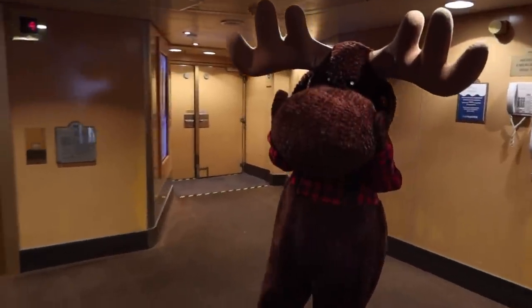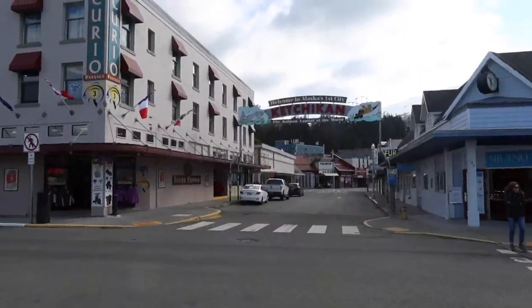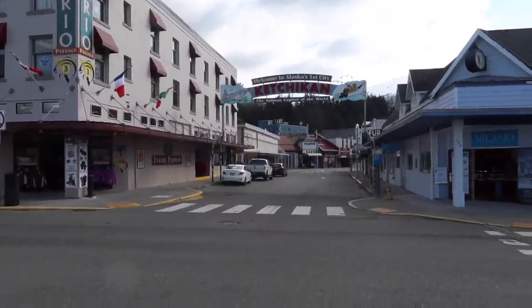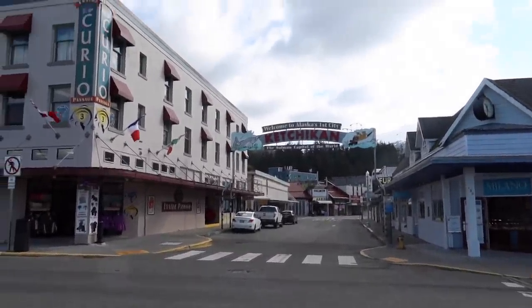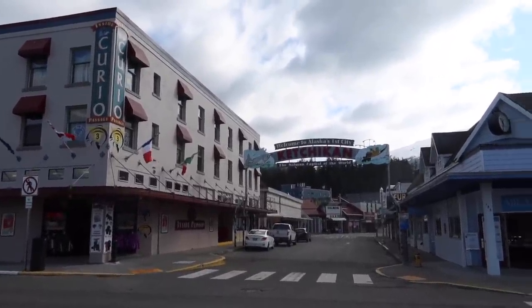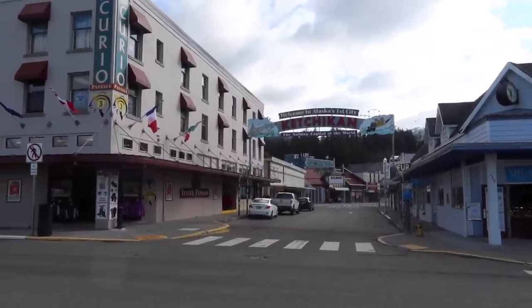We're getting off in Ketchikan! We are officially off the ship. It wouldn't be a visit to Ketchikan without seeing the Welcome to Alaska's First City sign. Ketchikan is called Alaska's First City because it is the first city you come to when you enter Alaska via cruise ship — like when you come up from Seattle or Vancouver.